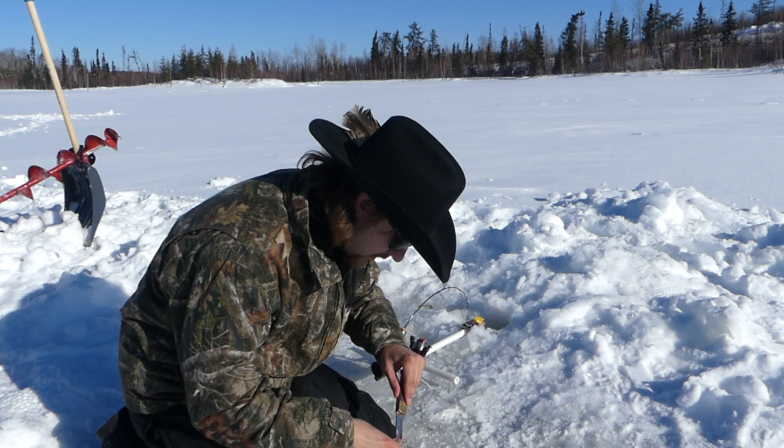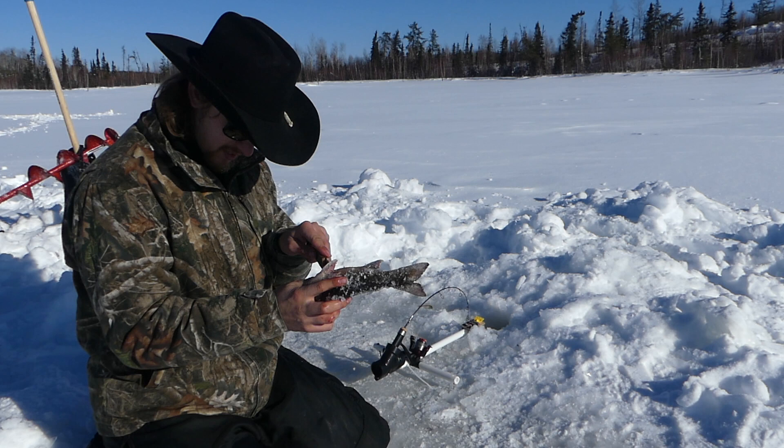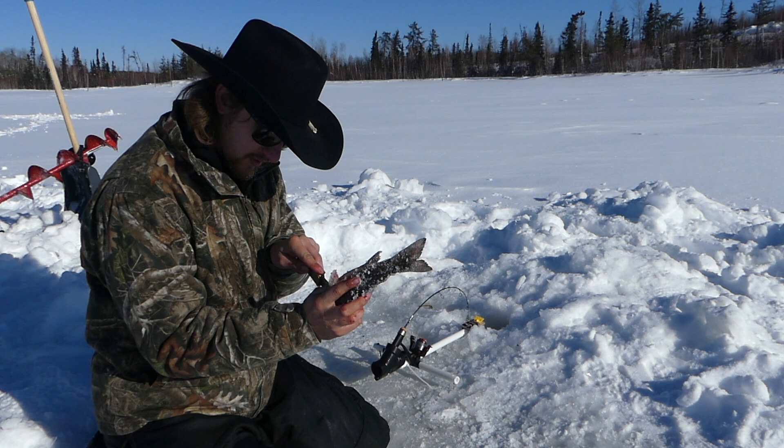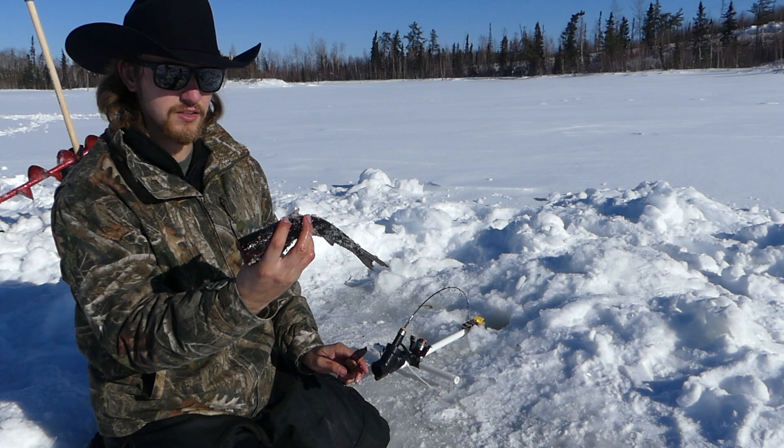I'm going to fillet them out here quick before it gets too frozen. I didn't bring a filleting knife because I forgot it. I love fish — I have a weird obsession with them, probably because I have to travel so far to get them. I love ice fishing for them and I love fly fishing. There's a nice little headless fillet there. I'll throw them in the pan with some butter and garlic and eat the skin and everything. Give the head to the puppy.